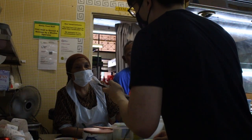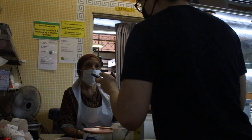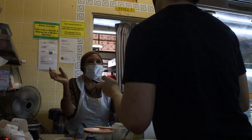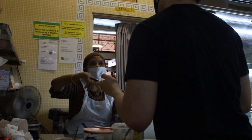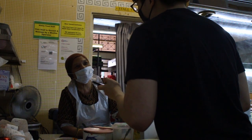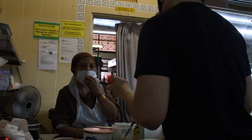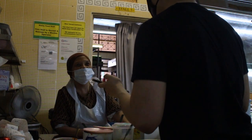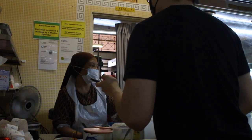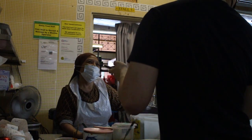We interview the Malay store auntie who has been at NTU for almost 4 years. She enjoys the job because she can see all the students and finds them friendly, especially those from other countries. She recommends her lotong, sambal goreng, and berkedel from the menu. Thank you so much, Auntie!